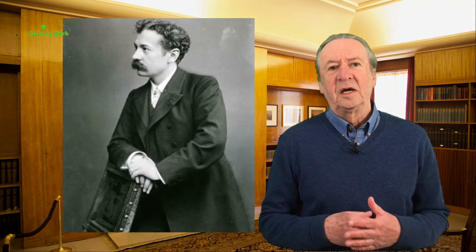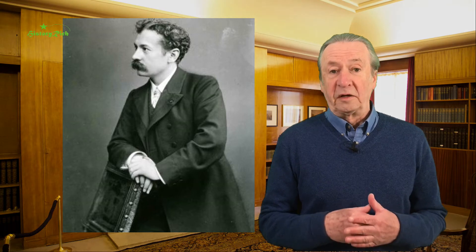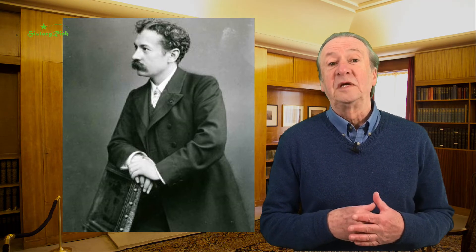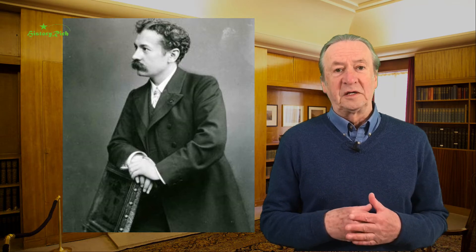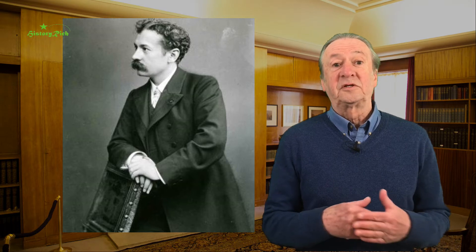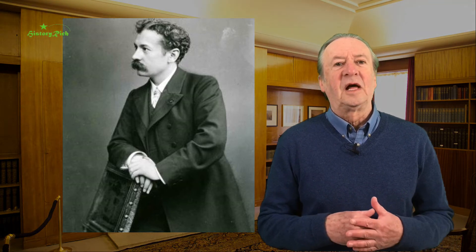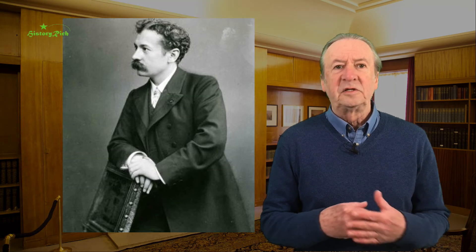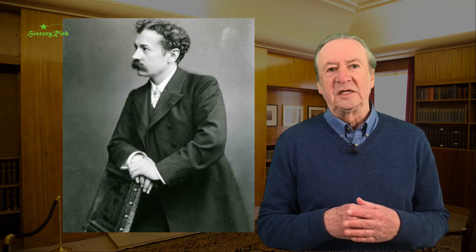René Lalique trained as a gold and silversmith, initially in Paris, but also spent two years at the School of Art in Sydenham. He returned to Paris and began work as a jewellery designer for some prestigious clients, people like Cartier. But he was attracted to glass as a medium and started his own small business.